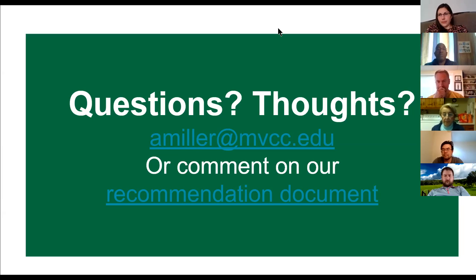Gail noted in the chat that a return-to-work safety plan is in motion and social distancing will likely be included in it. The group felt that did not need to be separately addressed in these recommendations, as it isn't directly teaching-related. There was also a lot of positive feedback in the chat about the proposed withdrawal alerts and delayed withdrawal suggestions.